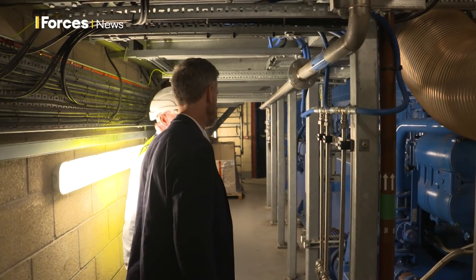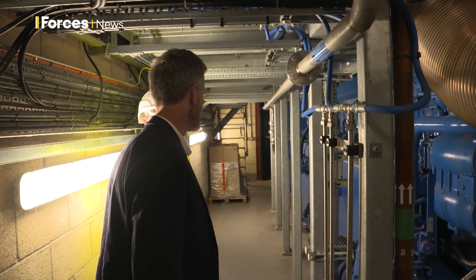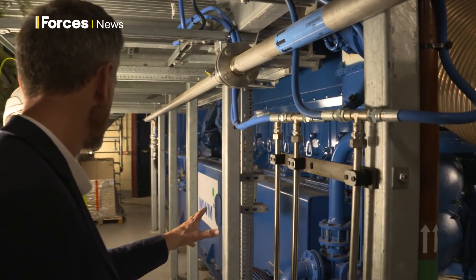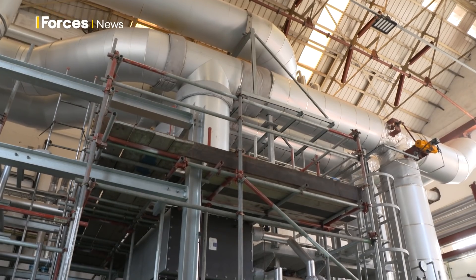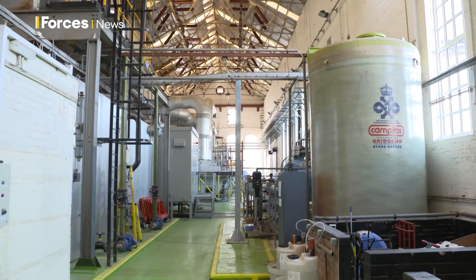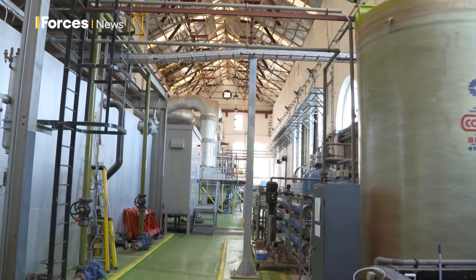The three generators are powered by mains gas and sit alongside Portsmouth's rather ancient electricity and steam system. As well as reducing emissions, they also save money — around £4 million a year. Cash that's being reinvested in other green technology here.